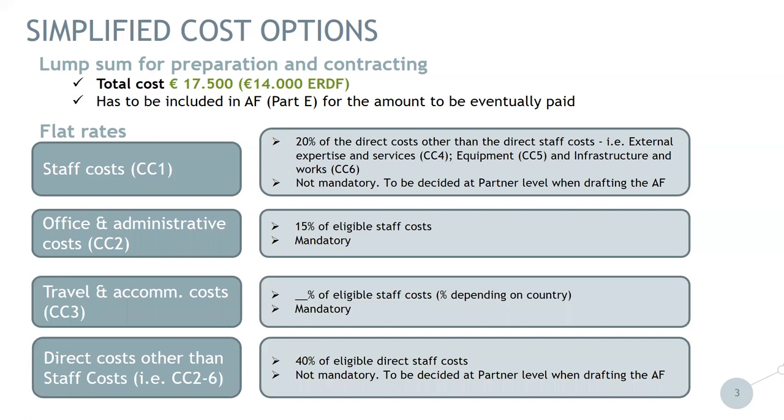At the end, we have direct costs other than staff cost — those are for cost categories two to six — where we have 40% of eligible direct staff cost. This is not mandatory and needs to be decided at the partner level when drafting the application form. It is important to note that those 40% include all cost categories from two to six.